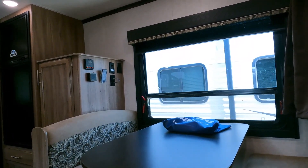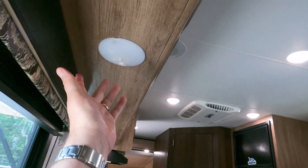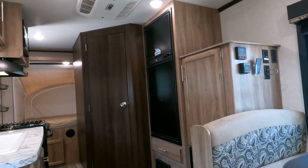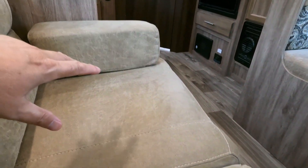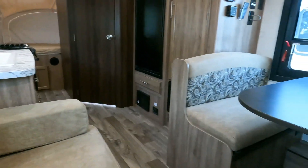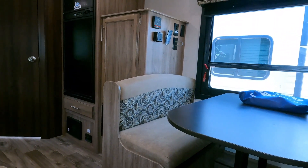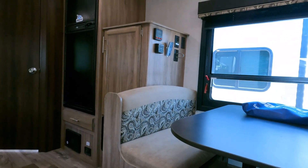The only thing we cover is stuff that can ruin your trip. All the lights work in this thing — every light bulb turns right on. But if a single light bulb didn't work, that's not going to ruin your trip. If a cushion had a stain on it, it's going to be sold with that stain — it's a used camper — and that's not going to ruin your trip. Things like that we let you handle. That's what allows us to sell these things for thousands under book value and thousands under what other RV dealers sell the same year, make, and model. We keep our checkout process very streamlined.